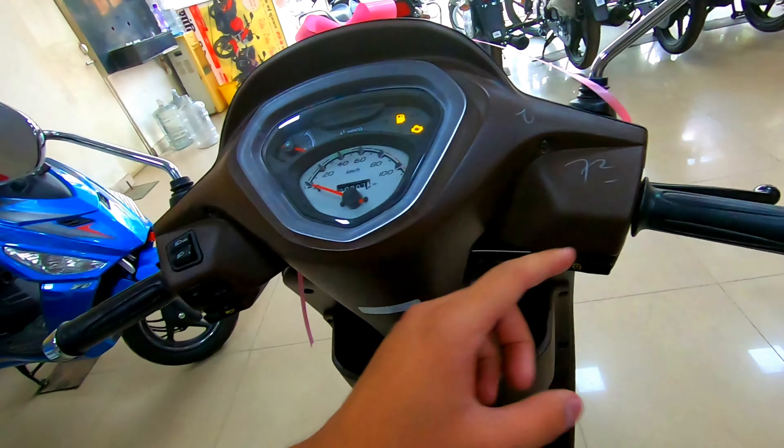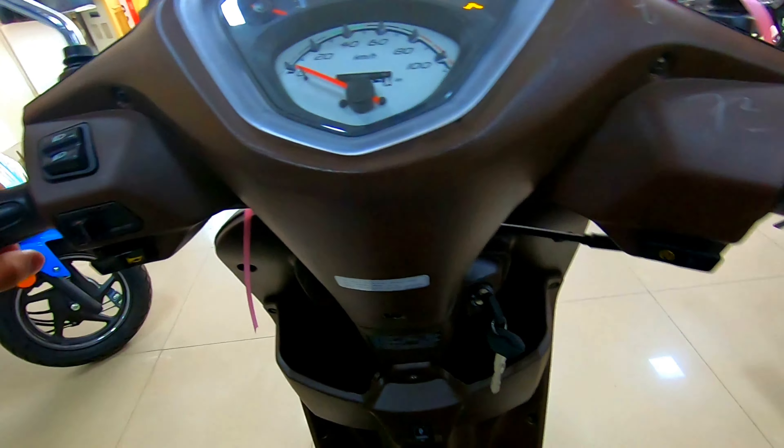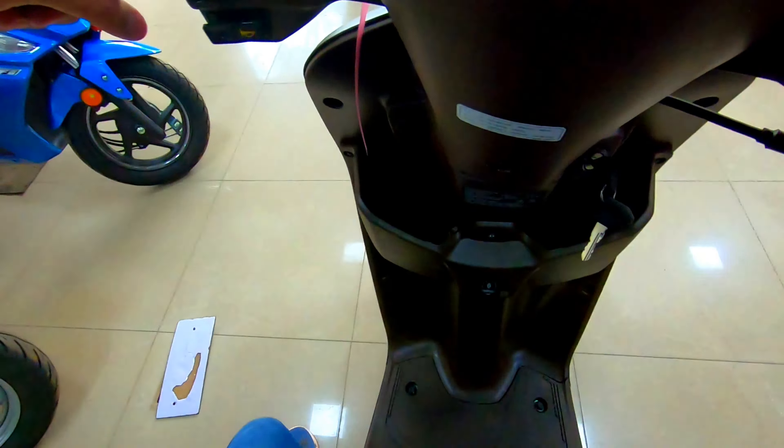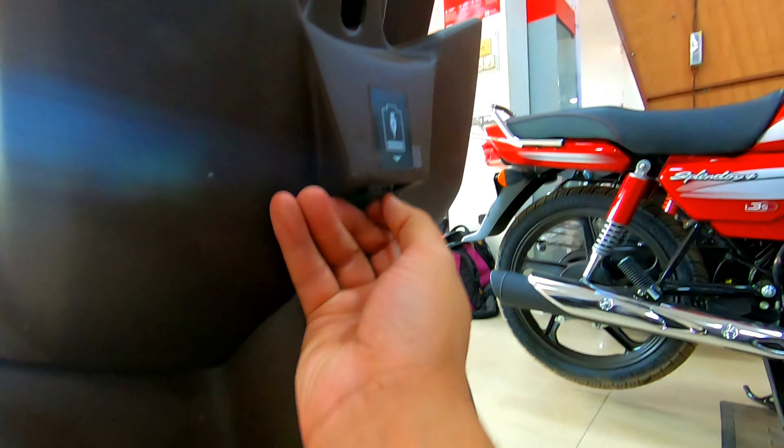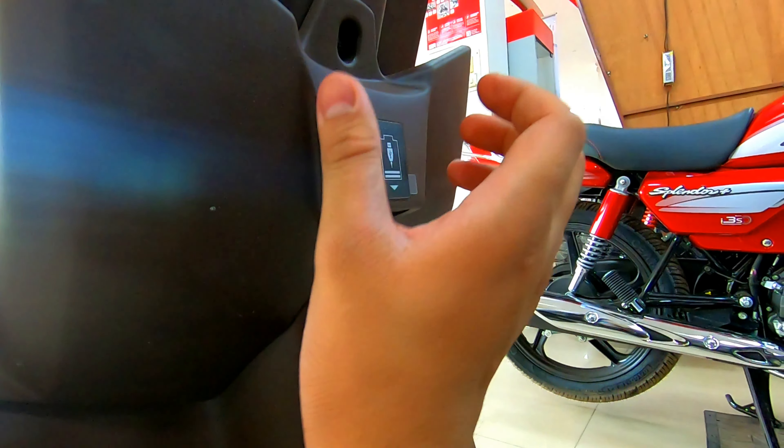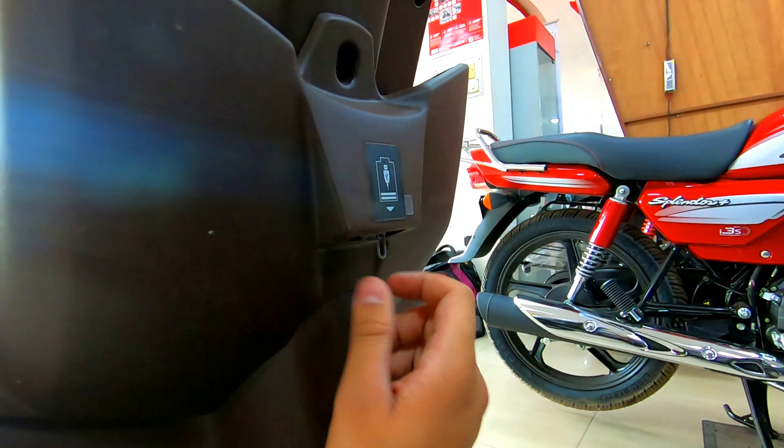On this side you can see there is a charging cable for a USB pod — you can charge your phone here. On the right side there is a USB port where you can put a data cable in the bottom.